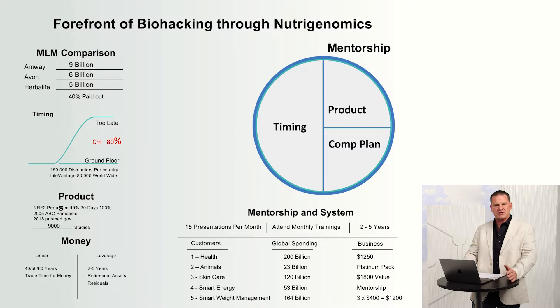Nutrigenomics is going to be the next $600 billion industry by 2020. We are on the forefront, leading the way through Nrf2 activation and biohacking. We have other supporting products that biohack the body too. There was a time we'd never heard of antioxidants — now it's a billion dollar space. You can get it in your Cheerios and Sprite. Nutrigenomics will be well known too, and we'll be leading the way.